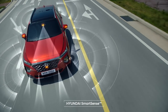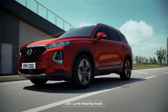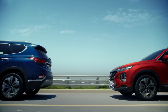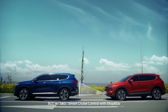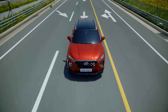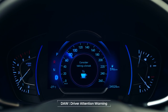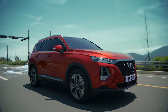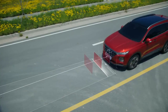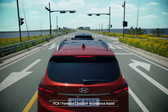Santa Fe always anticipates your needs. It informs you in advance, and will, at times, move on its own. It lets you know when you need rest. And in emergencies, will automatically protect the car and you.